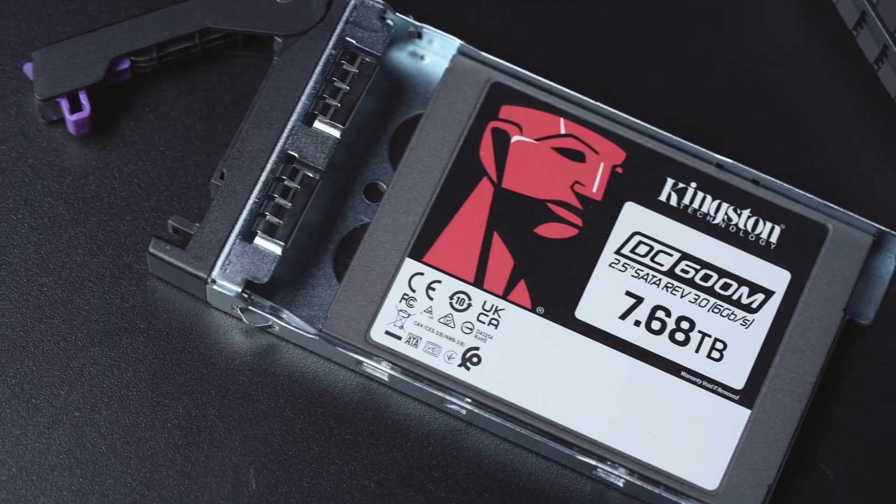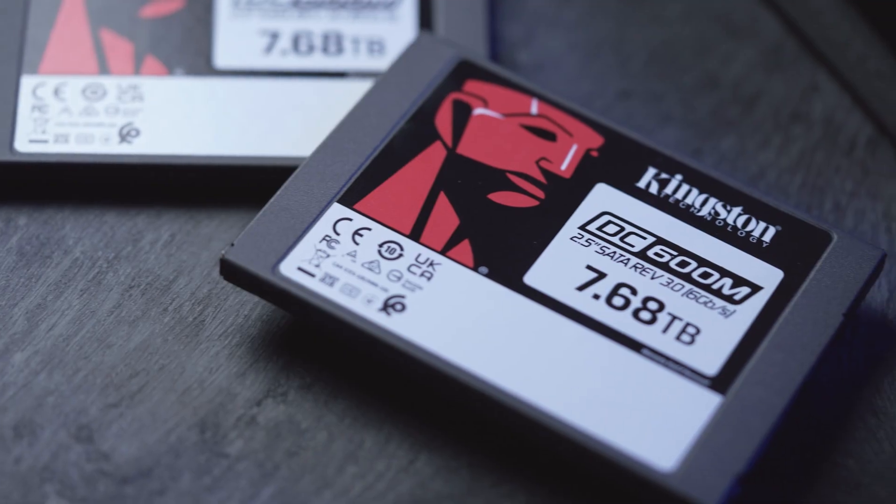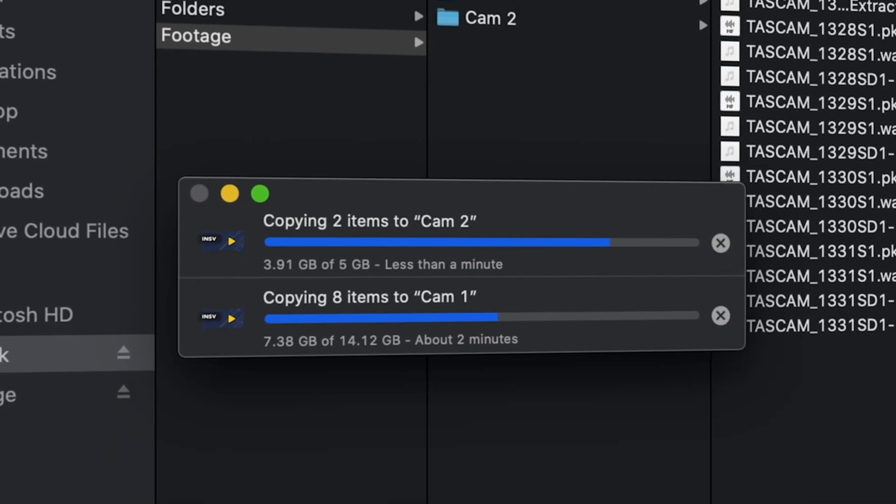When we spoke about the challenges they were facing, they told us they were looking for a solution where they needed high capacity drives, something robust, and something which could improve performance and reduce the offloading time of the videos. We easily identified the right solution for them, which was our DC600M SSD.